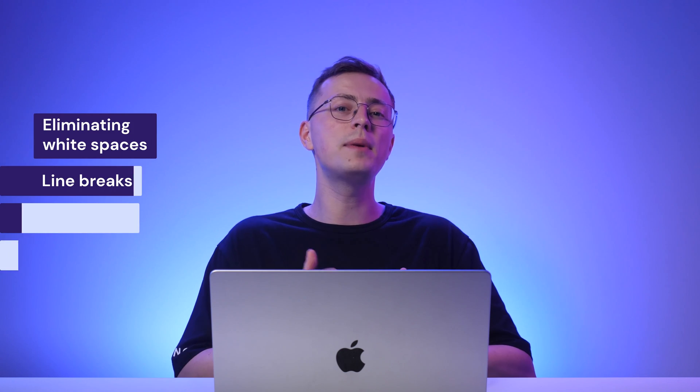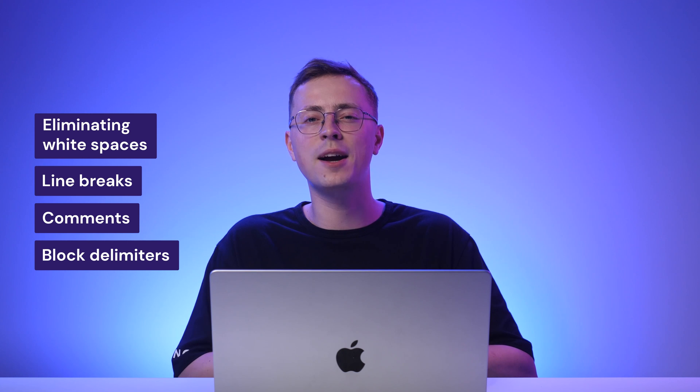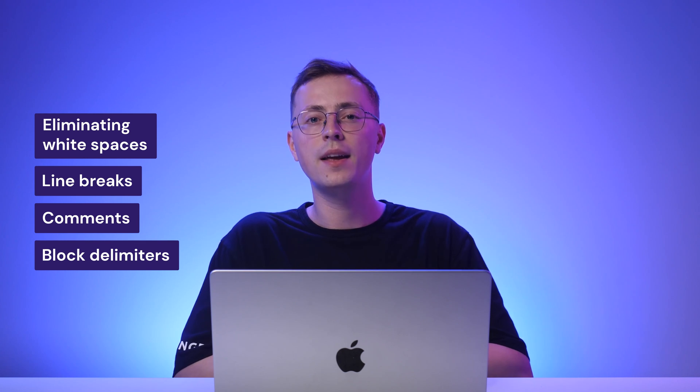When talking about website speed, every byte matters. The larger your files are, the longer your site's load time is. That's where the minification method comes in. It's a process that removes all unnecessary characters from your HTML, CSS, and JavaScript files without affecting their functionality. Those include eliminating white spaces, line breaks, comments, and block delimiters. These changes might seem small initially, but when applied across your entire site, they reduce your file size significantly.